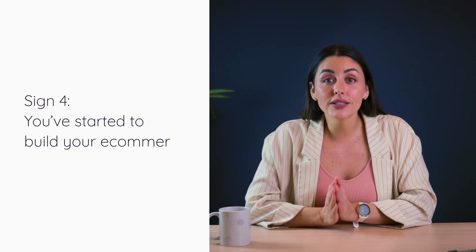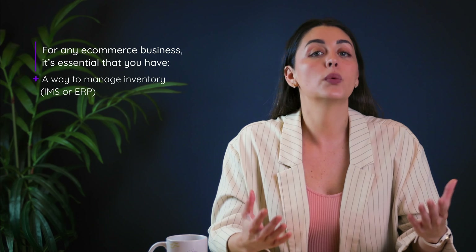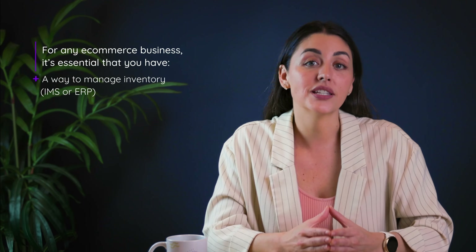Sign number four: you've started to build your e-commerce tech stack. If we picture your business as a house that you're building, you're going to need a different combination of people or tools to make it happen. There are some tools you might be able to live without, like our interior designer, and others that are absolutely essential, like an architect. For any e-commerce business, it's essential that you have a way to manage inventory, like with an inventory management system or enterprise resource planning tool.